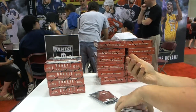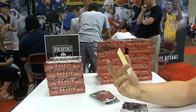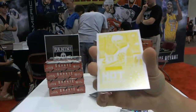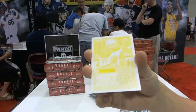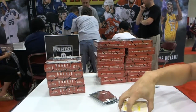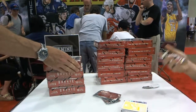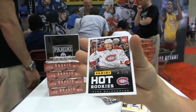And we've got a Rookie Press Proof number to 5, Dougie Hamilton. Dougie Hamilton out of 5, as Coffee stands and looks on. We've got a rookie to 599, Alex Galchenyuk.